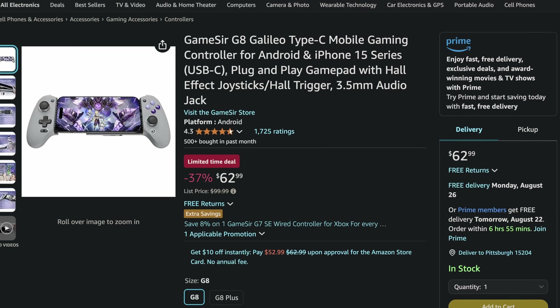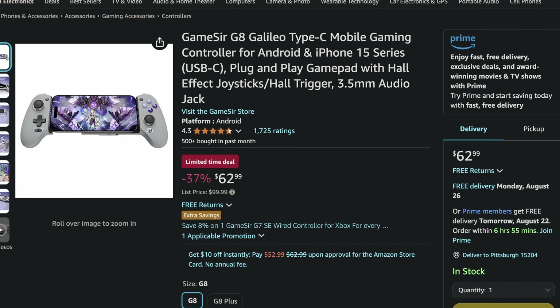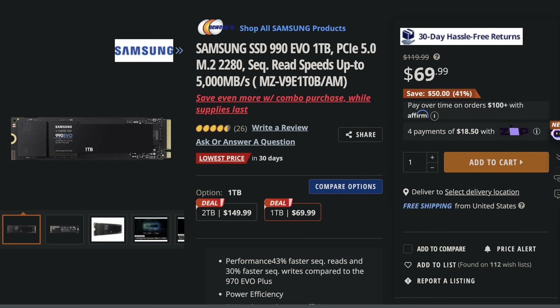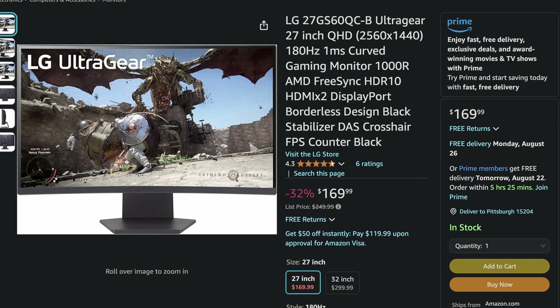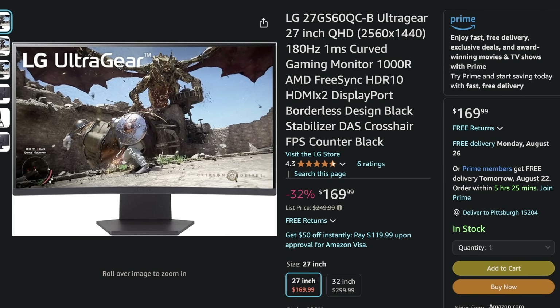Welcome back to UFD Deals, bringing the hottest tech deals on the internet. It is Wednesday, and we have some deals for you today. Starting off with the GameSir G8 Galileo mobile game controller, which has Hall Effect joysticks for only $62.99, making it $37 off. Next up, the Samsung 990 Evo NVMe M.2 SSD with the one terabyte version going for $69.99, making it $50 off. And lastly, the LG Ultra Gear 27-inch 1440p 180 Hz 1000R curved gaming monitor for only $169.99, making it $80 off. You can find these and more linked in the video description down below.